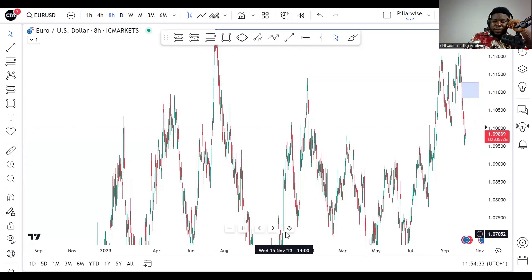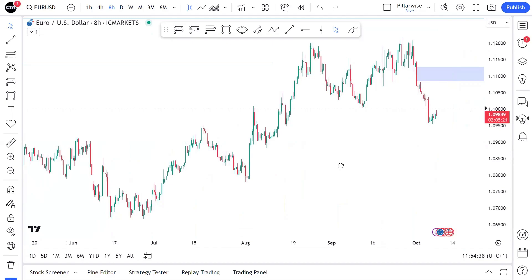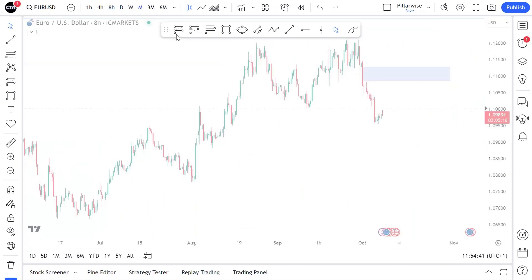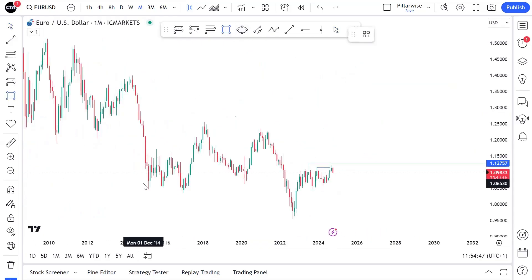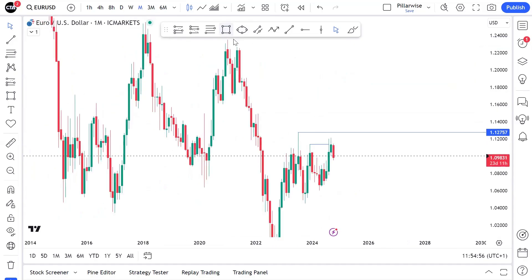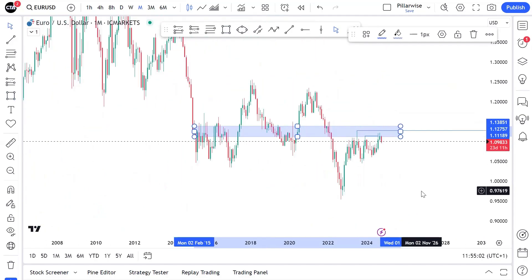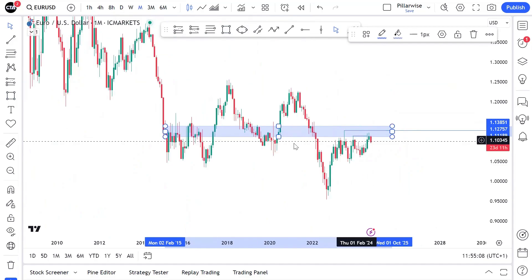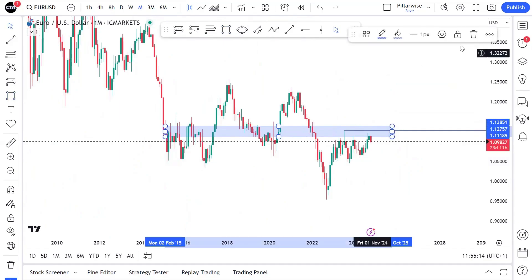On EURUSD, looking at the screen here, I want us to understand that we have a few things in play. On a higher time frame, when we are taken off from a zone like this, that's support and resistance. We are caged between two points — we have some support and some resistance up in that zone as well, also supporting the bearish bias. So there is a resistance here and right beneath there is support.